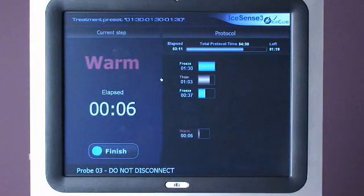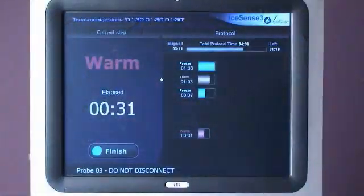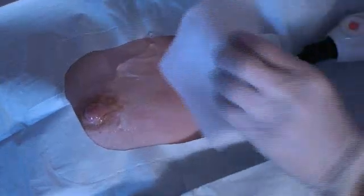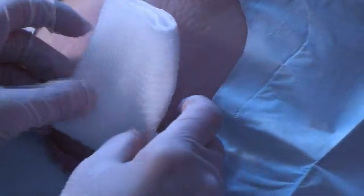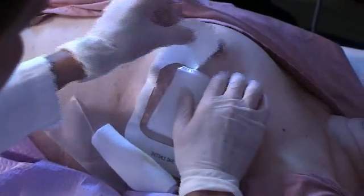After the automatic treatment cycle is complete, the console will begin the warm cycle. This process warms the cryo probe tip to facilitate removal from the ice ball. Begin to apply gentle traction to the cryo probe approximately 35 to 40 seconds into the warm cycle until the probe is removed. Dress the incision site in your customary manner.